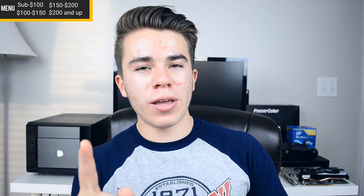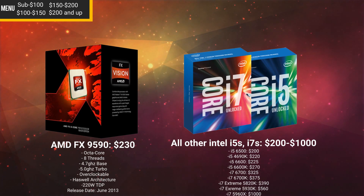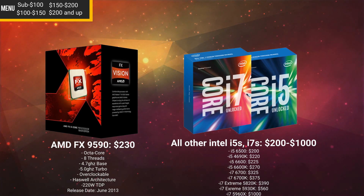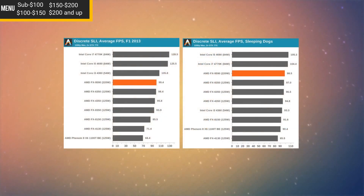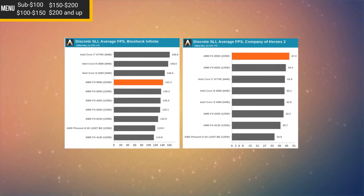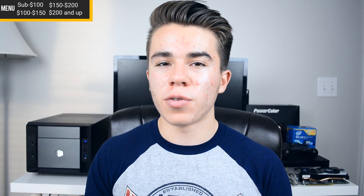For the $200 and up category, the notable options are the AMD FX-9590 and essentially every other i5, i7, and Extreme Edition processor from Intel. The quick bottom line: the FX-9590 isn't a great CPU, especially given its really high wattage, high temperatures, and low performance relative to its 5GHz top clock speed. It just isn't that great for the $200 price range — I'd much rather you pick up any sort of i5 or similar Intel chip.